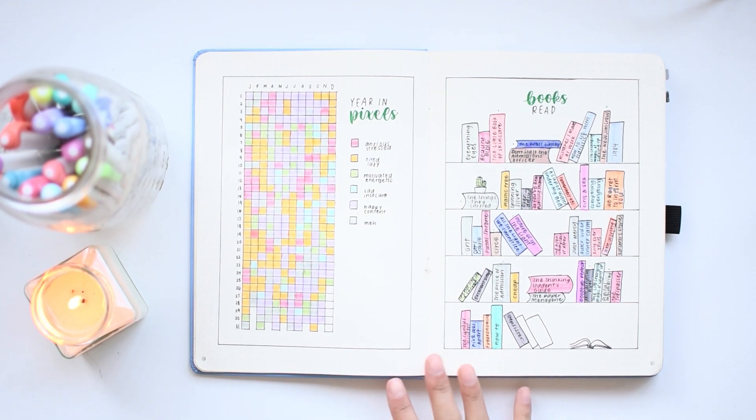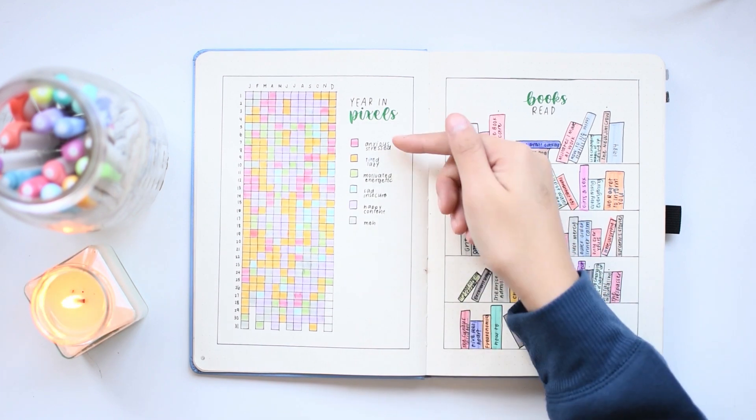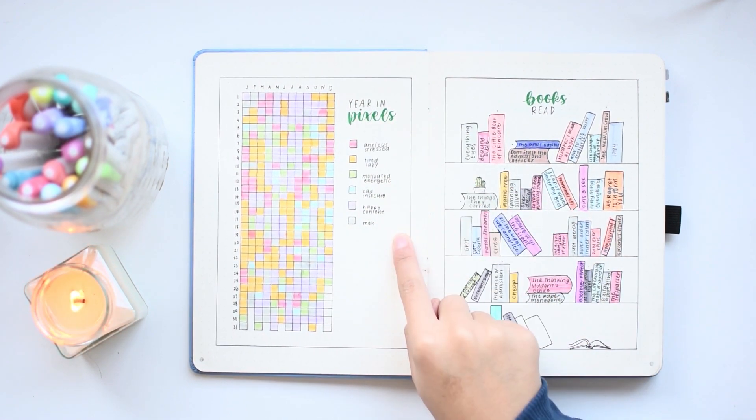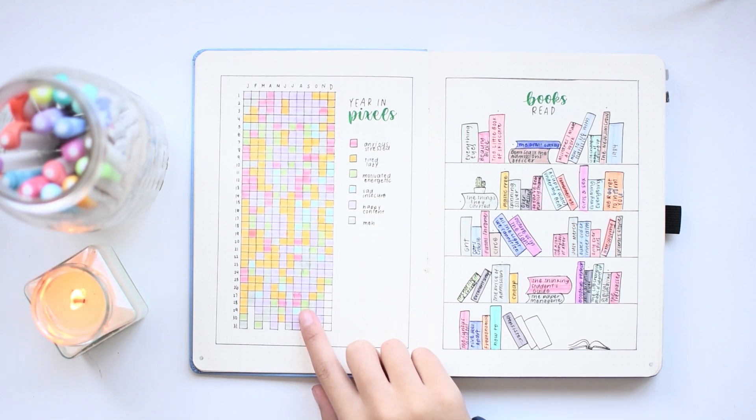This next spread has two of my favorite setups. This one is for my year in pixels, in which I track my mood for each day based on these colors. It was really helpful for me to, at the end of each day, just think about how I was feeling and actually think about my emotions instead of just going to sleep and not thinking about them, which is not really great for my mental health.